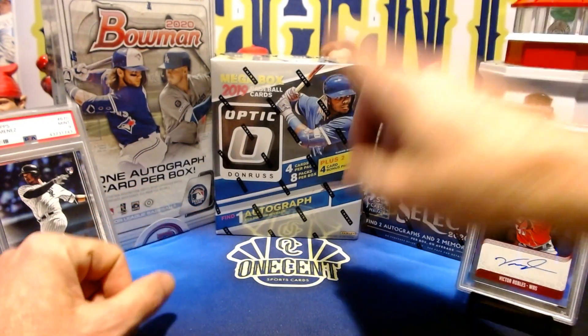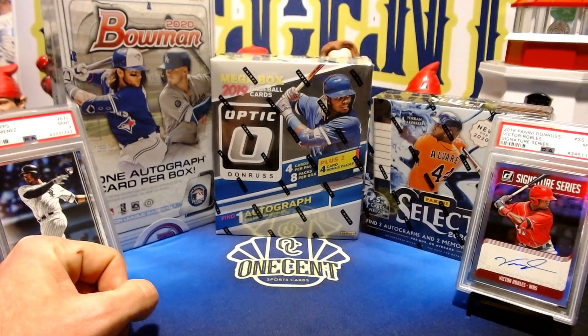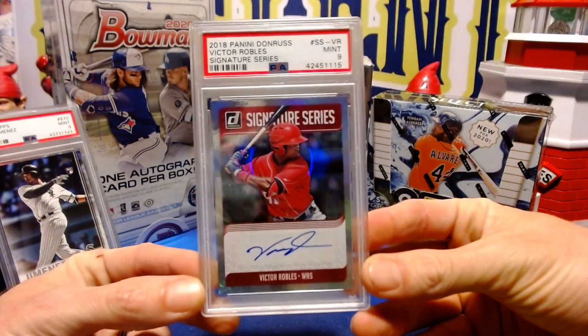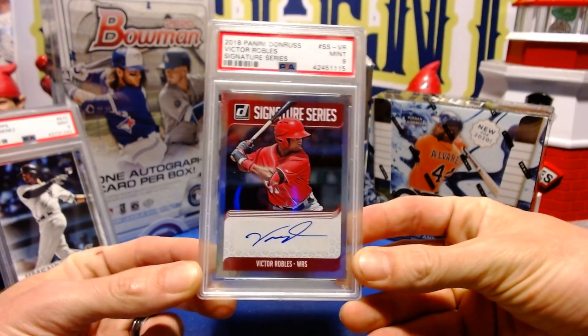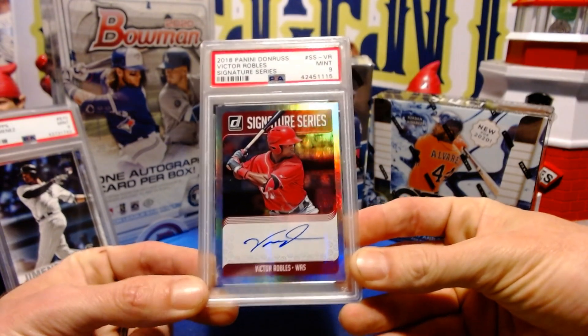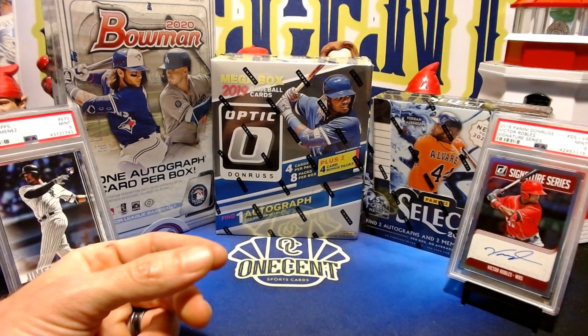On top of that, we're going to be doing a mega box of 2019 Donruss Optic, which has an autograph plus all the white parallels and a ton of parallels, and your 2019 rookies. As a giveaway in that break specifically, we're giving away a 2018 Panini Donruss Signature Series Victor Robles rookie card rated PSA Mint 9 — an autographed Victor Robles Signature Series card.